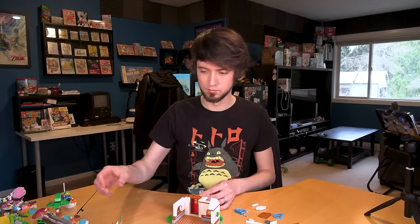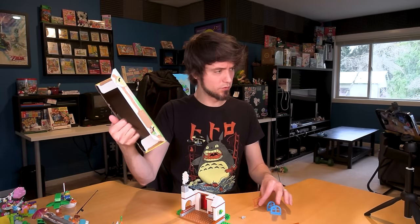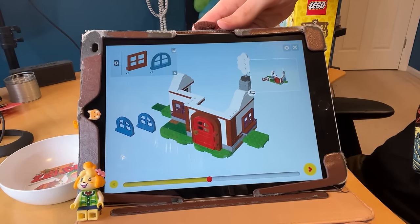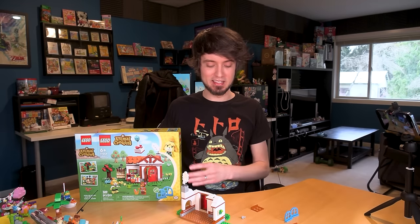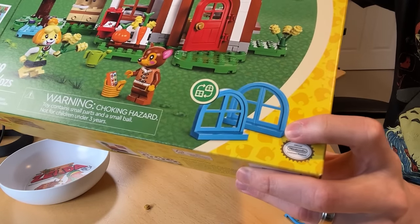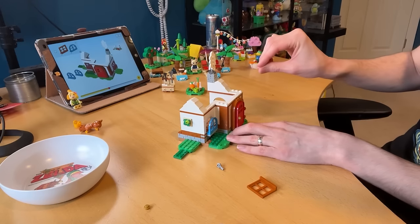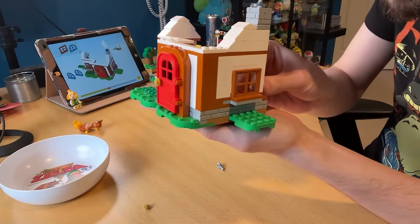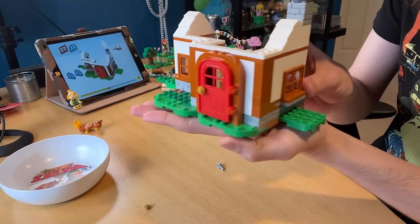The box says it's personalizable — I personalizable'd it to be done wrong; that's how I wanted it. I got confused for a second because it gives you two different window options and says just put two to the side, so you can decide which ones you want. That's the first time it's done that. So it's customizable — you can pick which windows you want, and it even shows it on the box. I think I actually like the brown ones — they go with the rest of the framing.